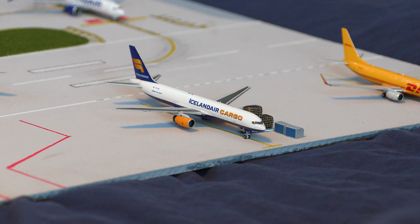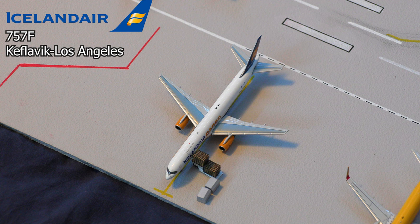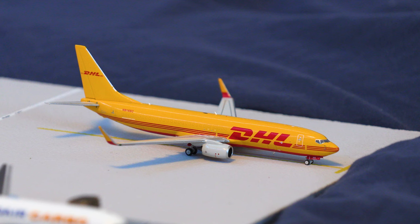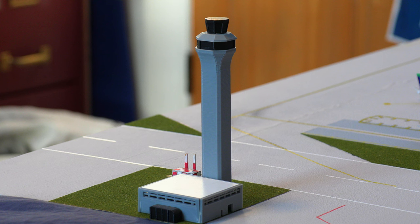Moving over to the hard stands, we have this Icelandair Cargo 757 freighter currently loading on the pilots as well as all the cargo, and it'll be ready to push back shortly for the flight out to Los Angeles. Moving on to more hard stands, we have this DHL Cargo 737-800 resting at the gate, which will be staying overnight and departing early in the morning for the flight out to Los Angeles as well.